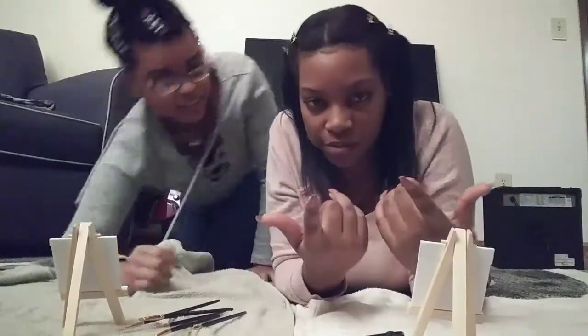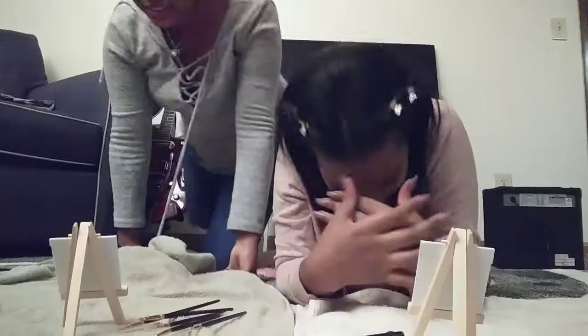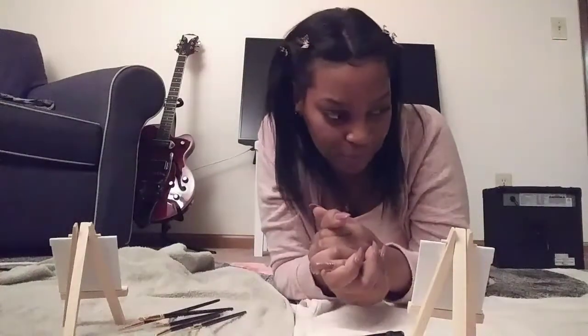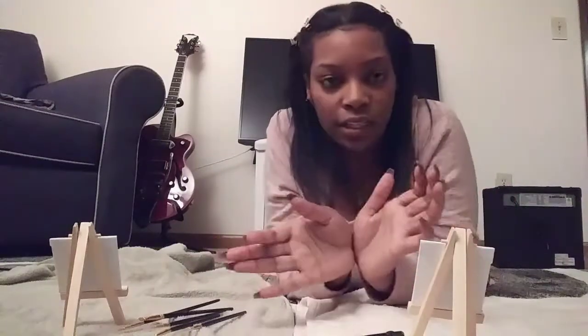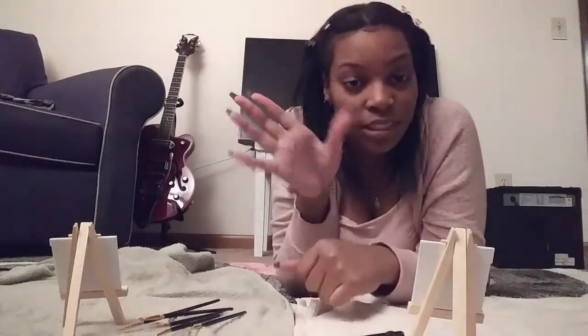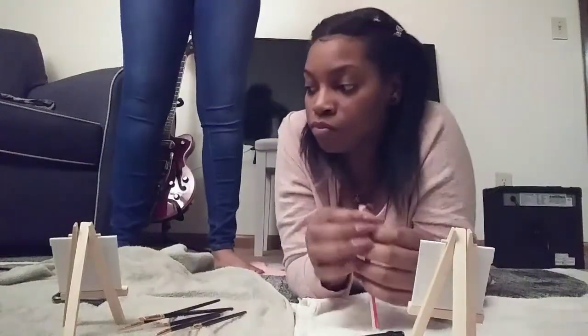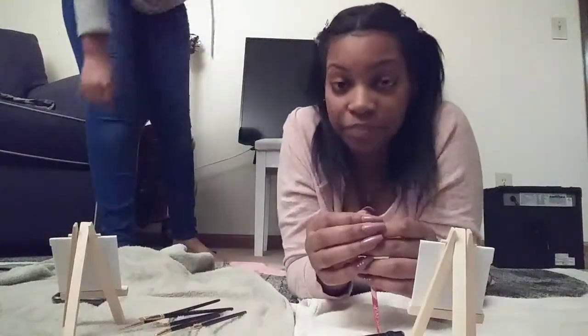Don't forget to give it a thumbs up. So we're going to make this like a little challenge — we got five minutes to see who can paint the best canvas. I'm ready.